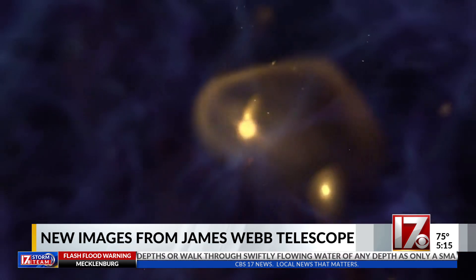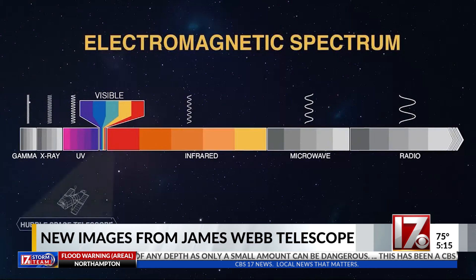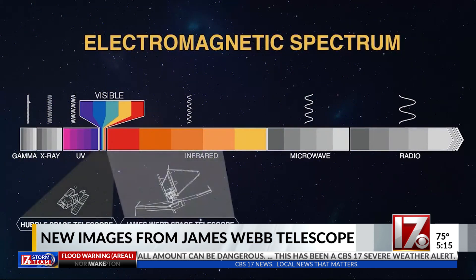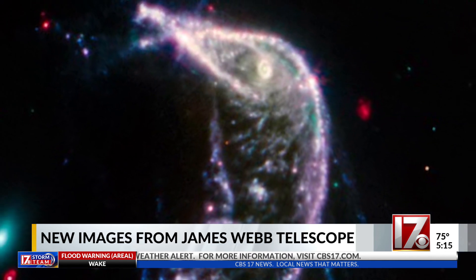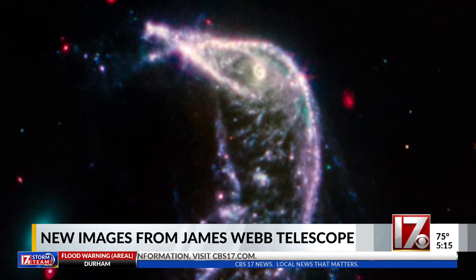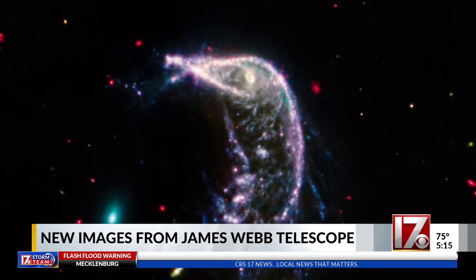Light from the deepest reaches of space can take millions of years to reach us, but the James Webb Telescope can see infrared light. This literally allows the telescope to observe what we can't with human sight, opening our eyes to parts of the universe we never thought we could see.